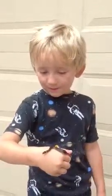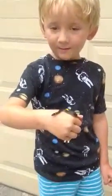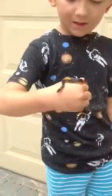Hey guys, this is a ring neck snake. My dad found him when he was going to the pool, and if you see that orange ring on his neck, that means he's a ring neck snake.